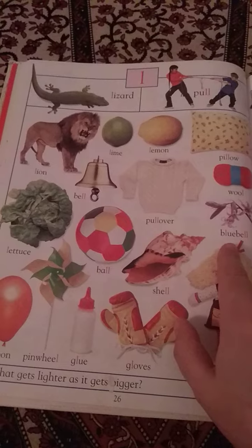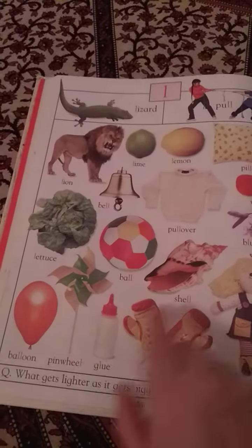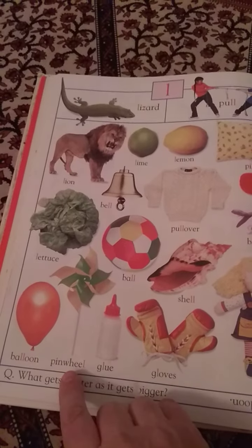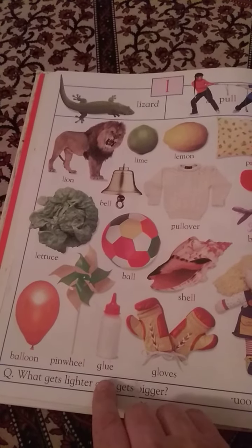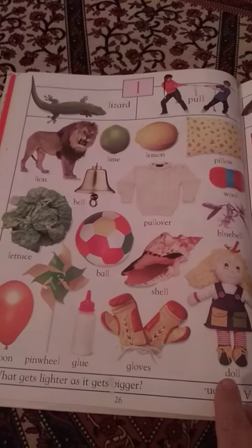Bluebell, ball, shell, balloon, pinwheel, glue, gloves, and doll.